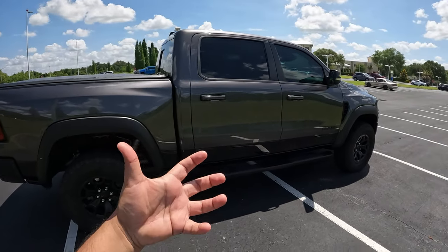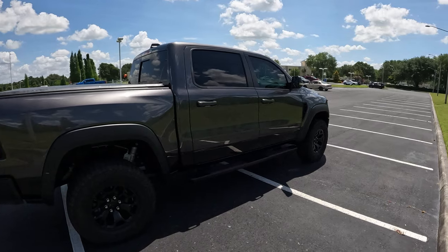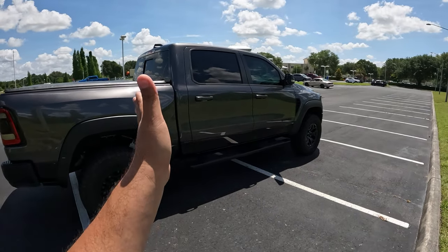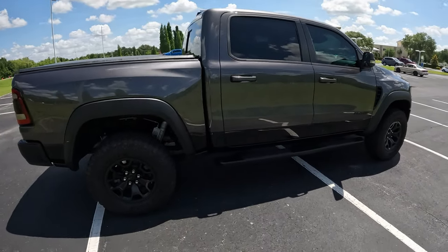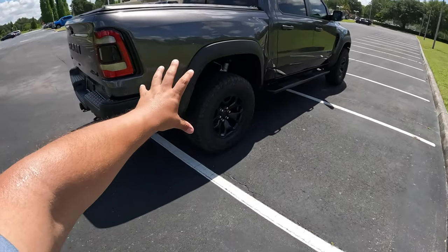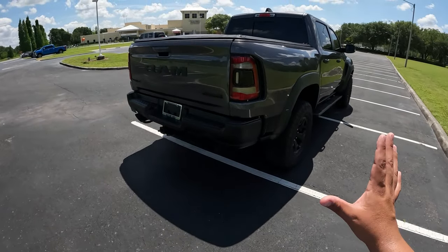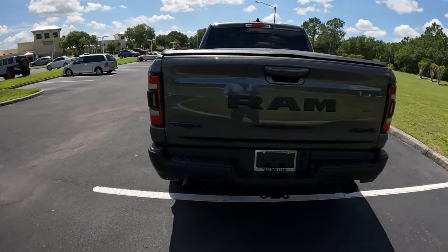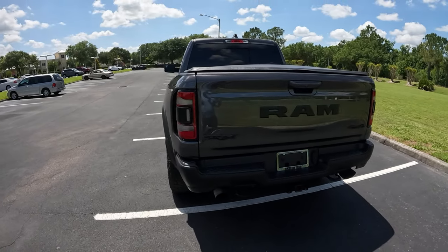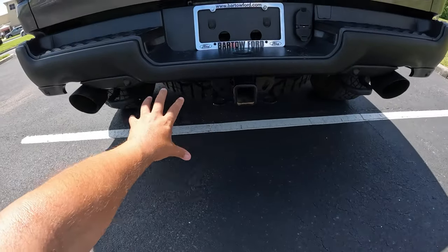702 horsepower and all its glory with this TRX. The only way the TRX comes is in a crew cab. I recently reviewed a 2022 Bighorn Ram 1500 in a quad cab, which is a much smaller cab. But the TRX just comes with the crew cab. To the back of this Ram, it's basically your regular 5.7-foot bed. This one has a tow hitch already here. The Ram TRX tows 8,100 pounds.